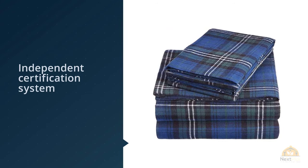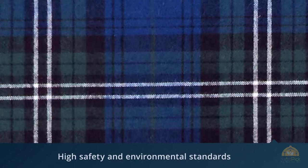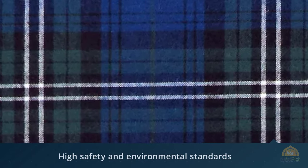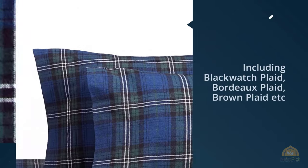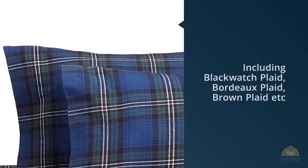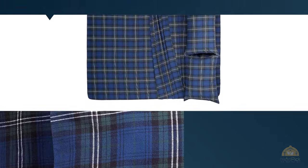Pinzon produces their plaid flannel sheets in seven colors, including black watch plaid, doe plaid, brown plaid, cream and blue stripe plaid, cream and red stripe plaid, dark red and gray stripe plaid, and gray plaid. One set contains one flat sheet, one fitted sheet, and two standard size pillowcases. The product is designed with a four-inch hem on the flat sheet and pillowcases.